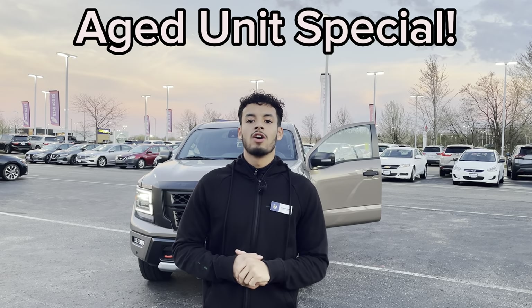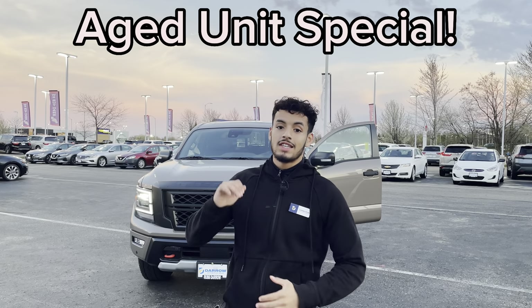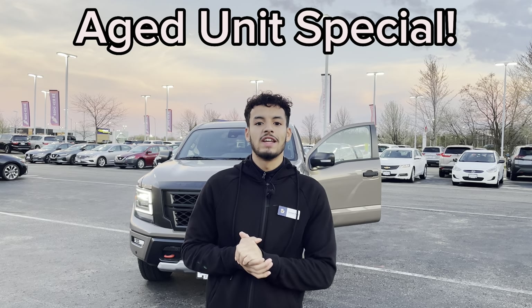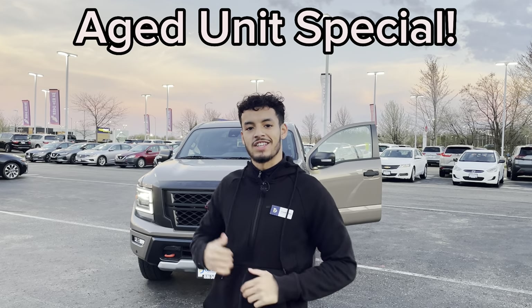What is up everybody, it's LJ back at Resdero Nissan. Today I got our age unit right behind me — our brand new 2023 Nissan Titan Pro 4X. Let's take a look.